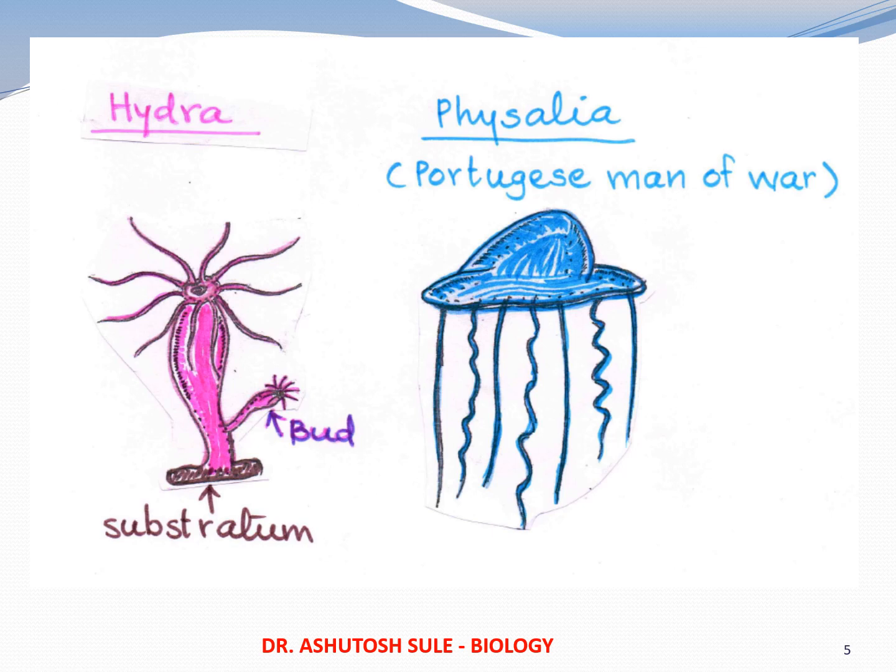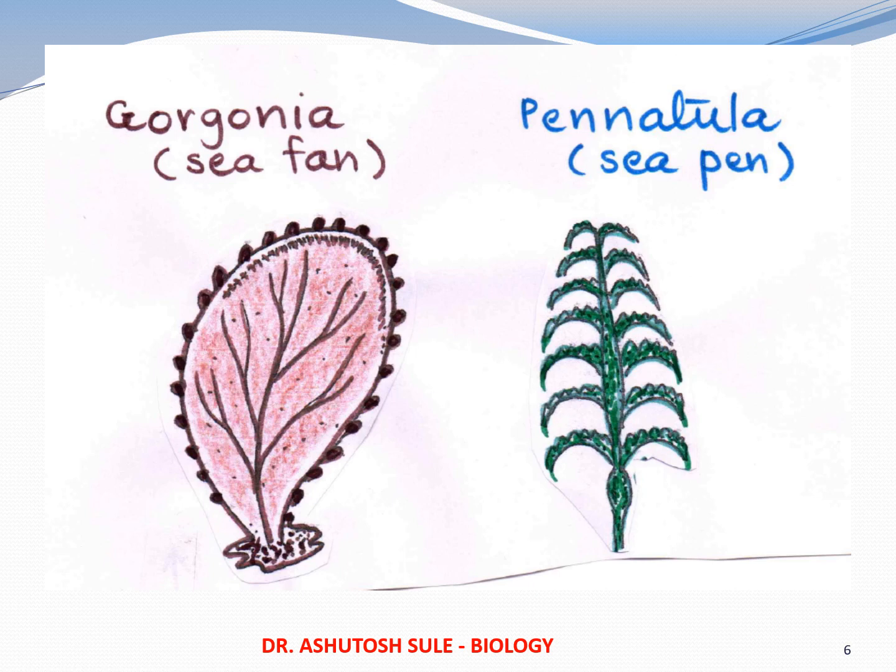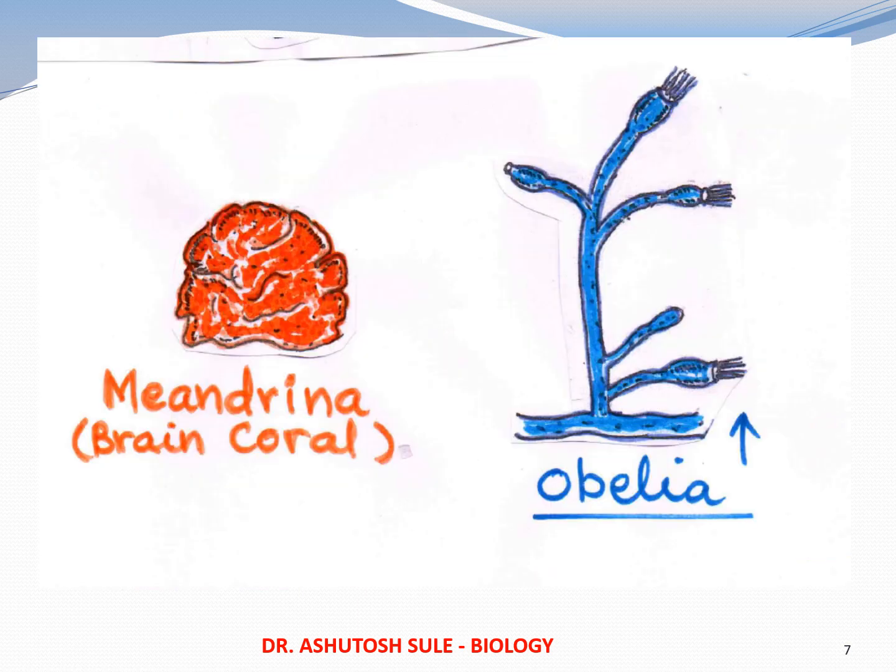Physalia is known as the Portuguese man of war. Some other examples whose diagrams are not given in your book — for better understanding, I am showing you Gorgonia or sea fan, Pennatula or sea pen, because Pennatula looks like an old-styled pen and Gorgonia looks like a fan. Meandrina or brain coral looks somewhat like a brain. Obelia is a very interesting organism because the same organism can be seen as polyp or as medusa — this is the only example in your textbook which can exist in two forms during its life cycle.